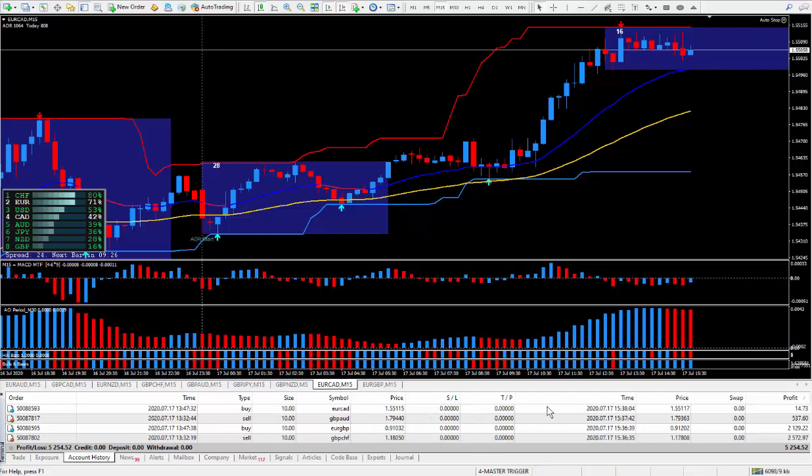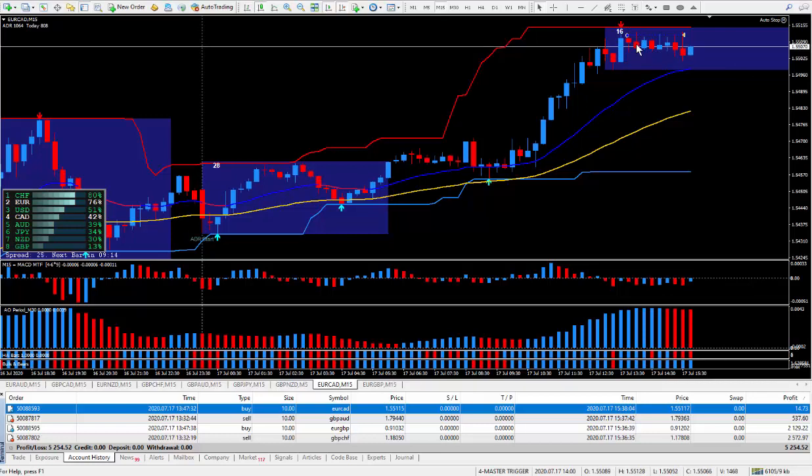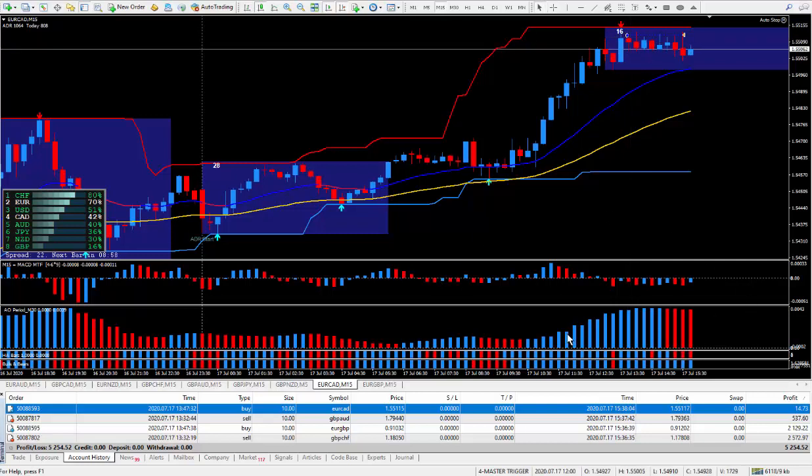Let's start with this EuroCAD. I kind of thought it was going to break the top and keep going. But after about two hours, I got tired of waiting. So I finally decided to close the trade with a very small profit. I only ended up with less than one pip — barely one pip, actually. Not even worth recording, to tell you the truth.